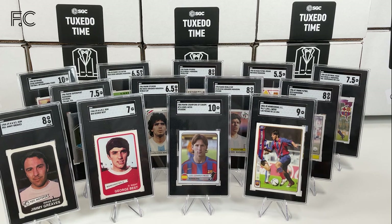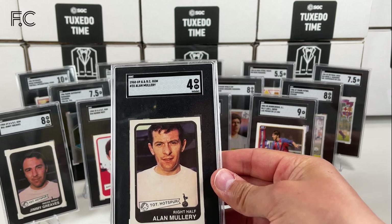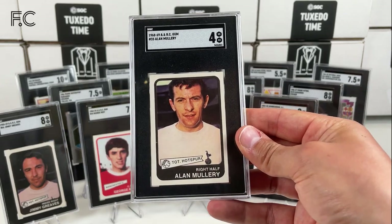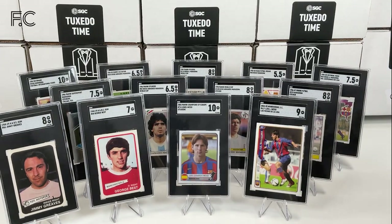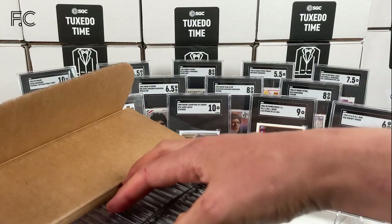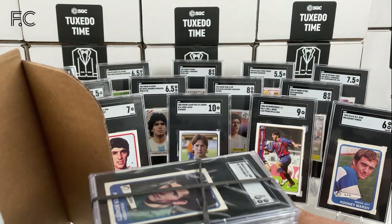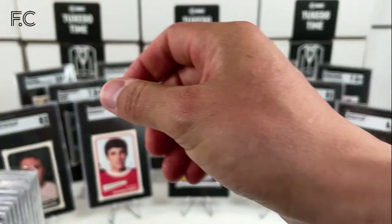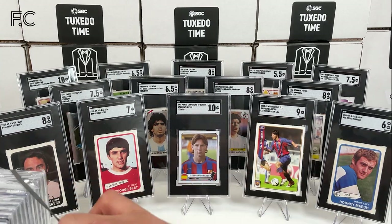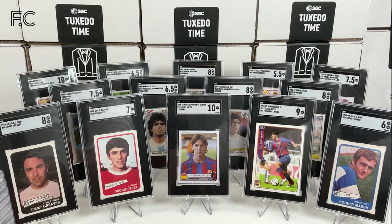And finally we have Alan Mullery from the same set, Tottenham Hotspur once again. So we have our final box of this post — the smaller one with about 24-25 cards. Let's take the protective covers off.